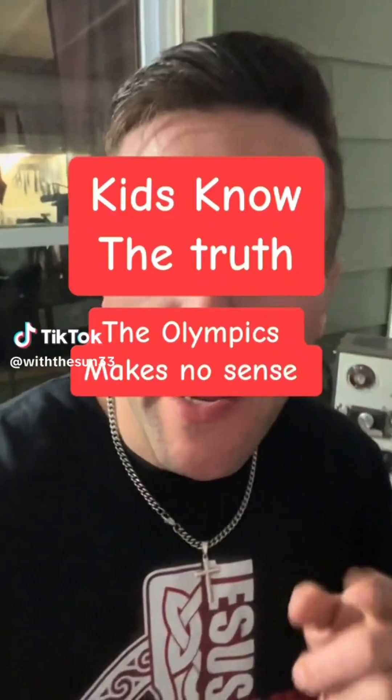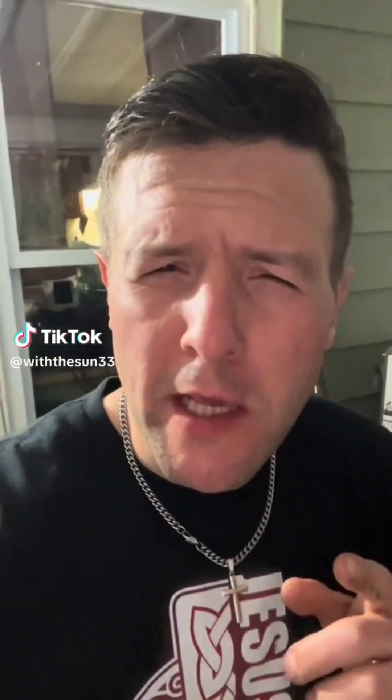When I was a little kid, I asked my dad: if countries are at war with each other all the time, then how come every four years they get together and play games at the Olympics? That doesn't make any sense. Why would they do that? He didn't have an answer. But it's funny, because little kids know — if all these countries hate each other and they're all at war, they're not going to put their differences aside every four years to play games. That's ridiculous.